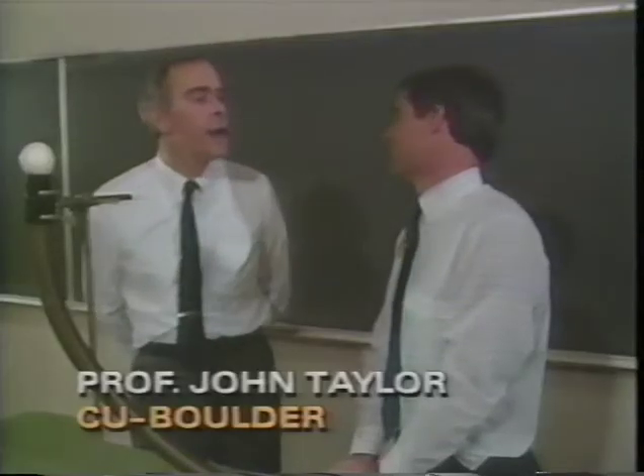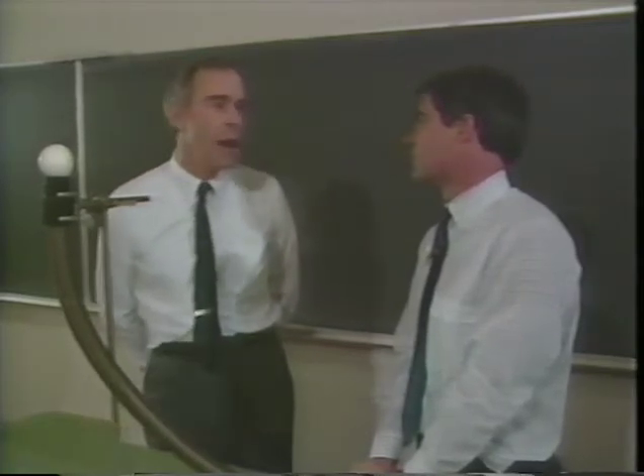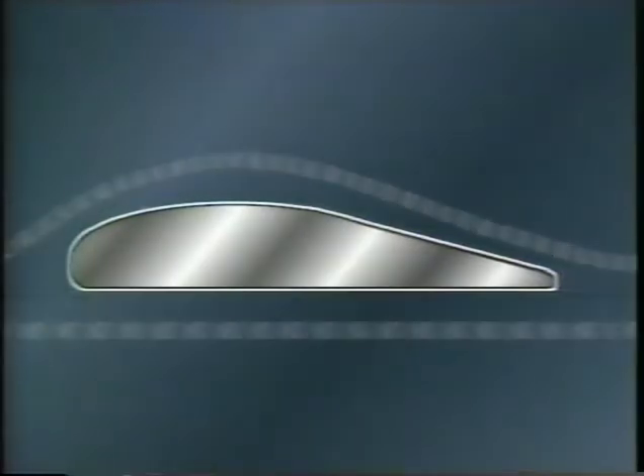Everybody's seen a plane take off, but not everybody knows just how it works. What is it that makes an airplane fly? The answer is something called Bernoulli's principle, which says that the faster air moves, the lower the air pressure. When a plane is at rest, air pressure is the same on both sides of the wing.